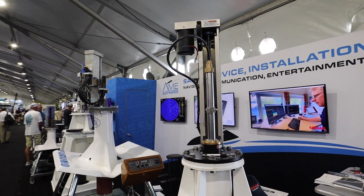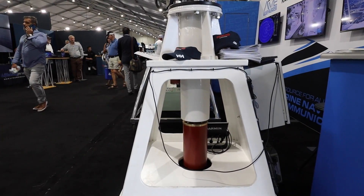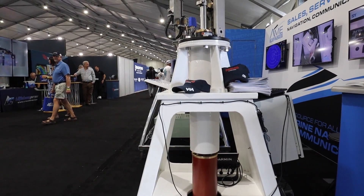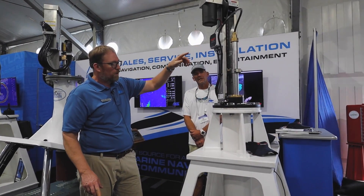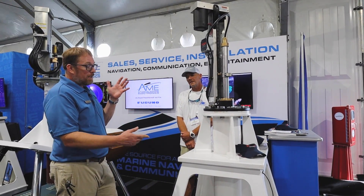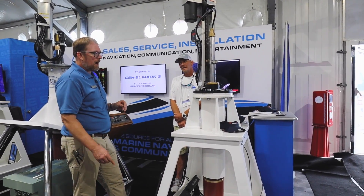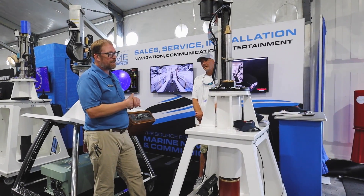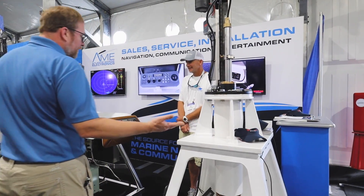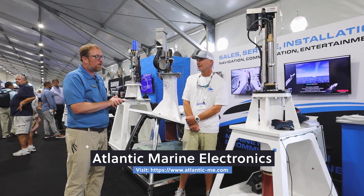Moving on to the SY50 by Simrad Kongsberg — a company out of Norway and probably the newest of these systems. They've built the transceiver into the transducer, making it the most compact installation on the market today — just one small cable to the unit and a small power box, no large transceiver. It offers 360-degree stabilization, dual range, and a PC-based USB keyboard.